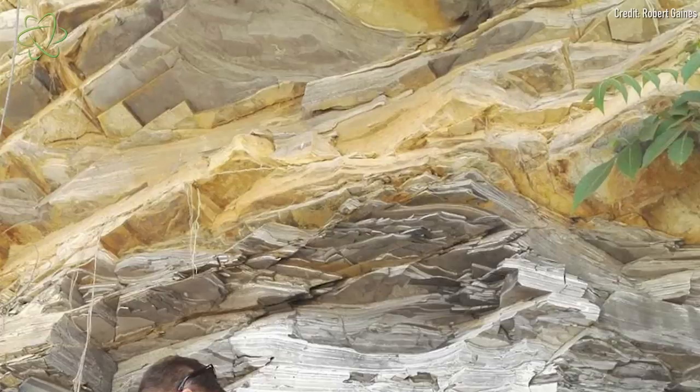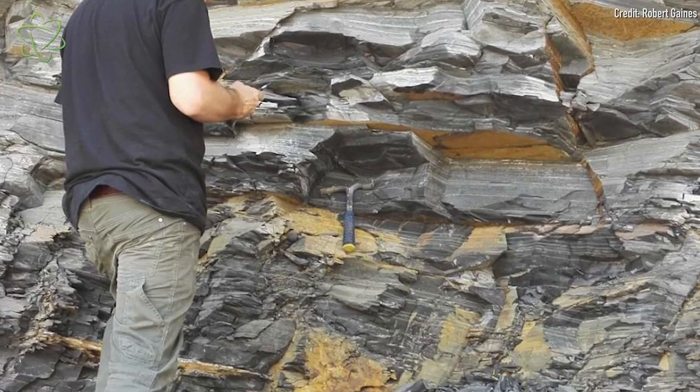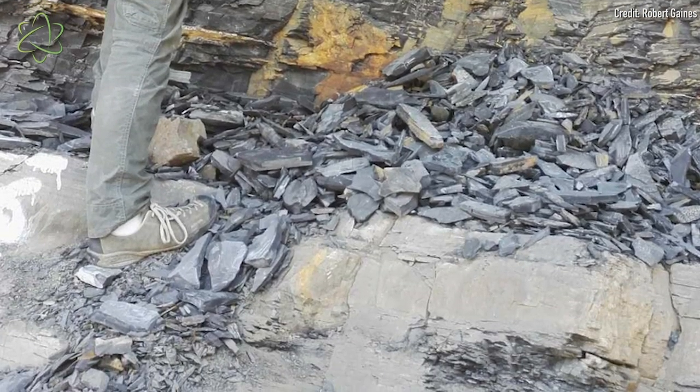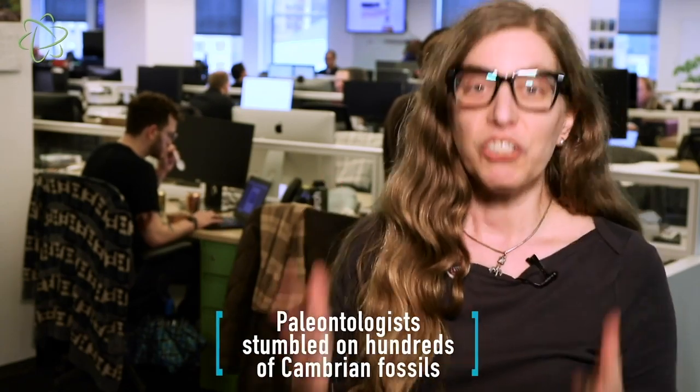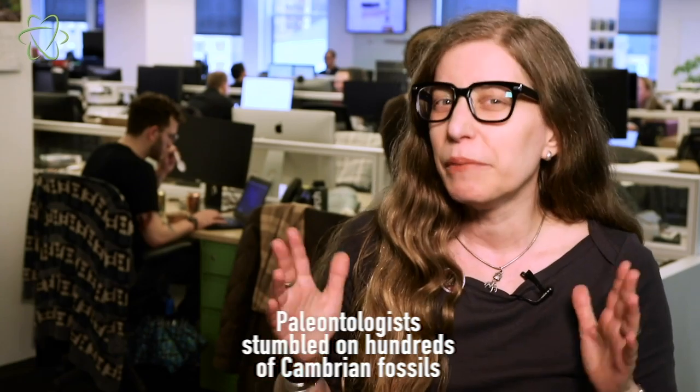That alternating pattern is actually very distinctive in rocks, suggesting that millions and millions of years ago there were ancient mudslides that may potentially have buried ancient creatures and preserved them as fossils. The paleontologists were very excited, and sure enough, after just a little digging, they found the first of what turned out to be hundreds of creatures from the Cambrian, about 518 million years ago.